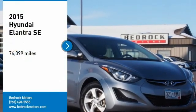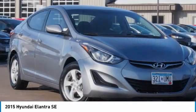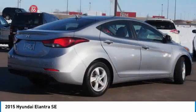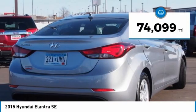Come test drive the 2015 Elantra. The Elantra boasts the most interior room in its class and gets an exceptional 35 miles per gallon. With its luxurious standard features, the Elantra is an easy choice. This vehicle has less than 75,000 miles.